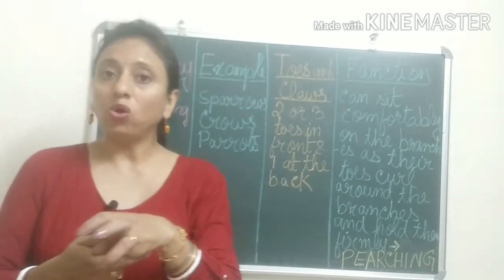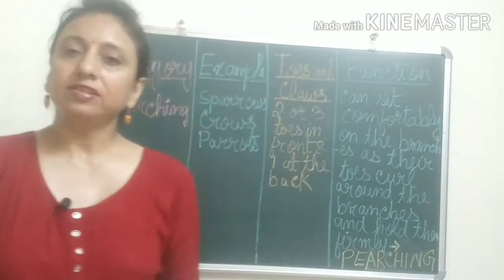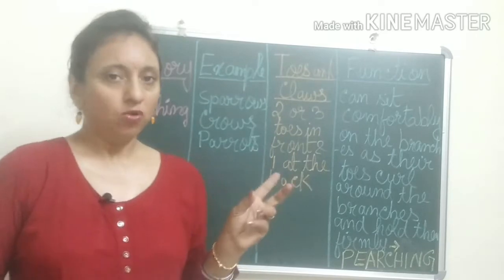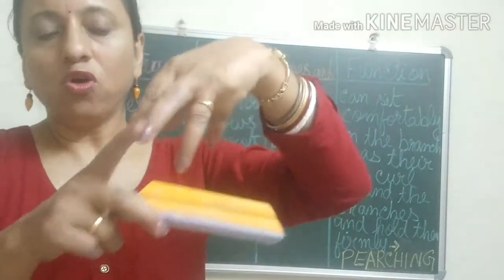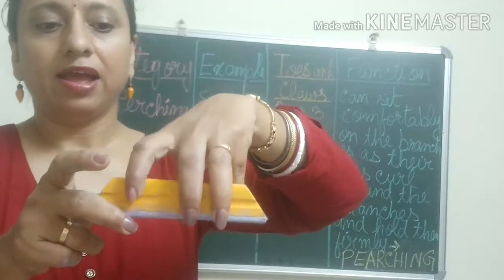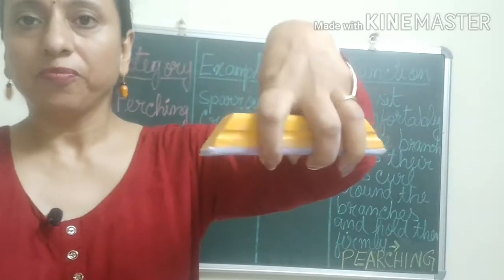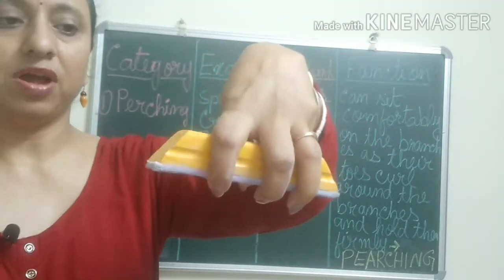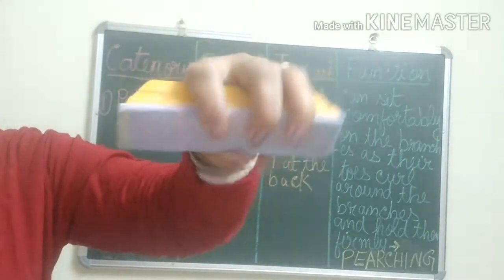They hold the branches firmly. This is known as perching, and so these birds are known as perching birds. They have two or three toes in the front and one at the back, and they can curl their toes and hold the branch of the tree firmly. This is known as perching.